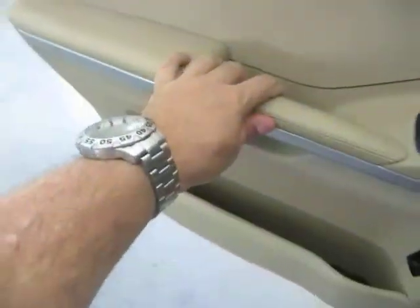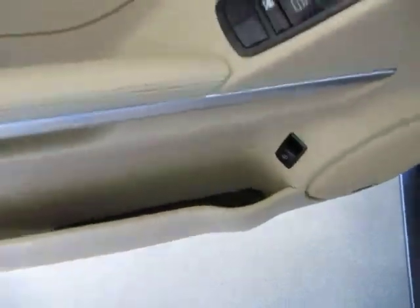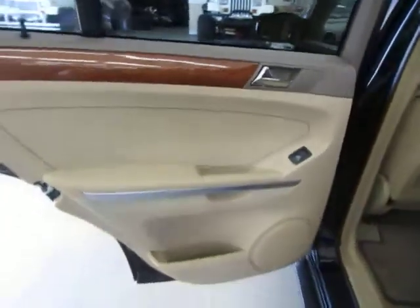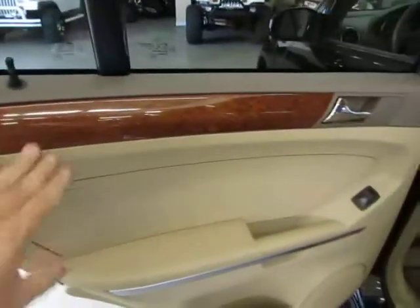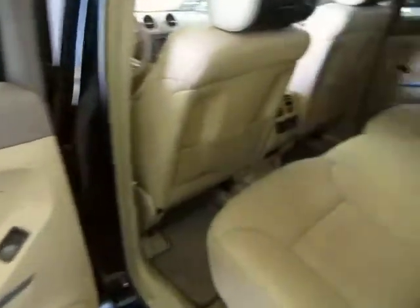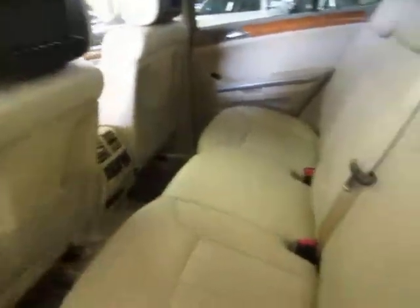On the door pockets you do have storage and a bottle holder. On the rear door, it's the same two-tone style with mocha and wood trimming. Again, five passengers — two in the front and three in the middle.